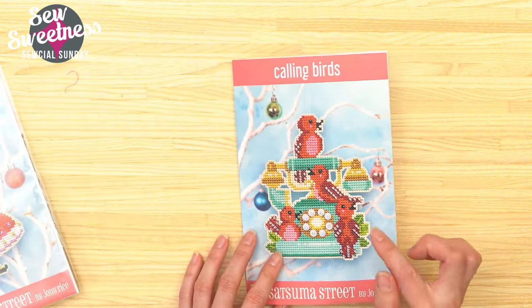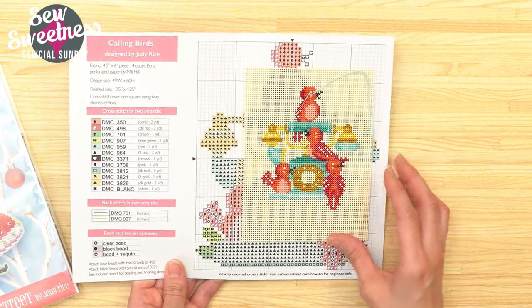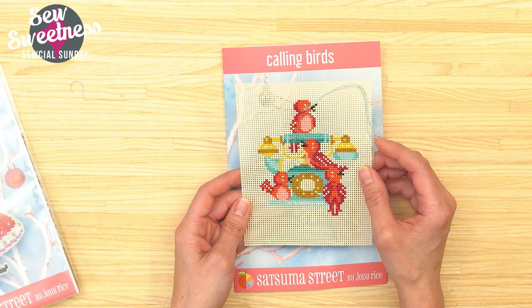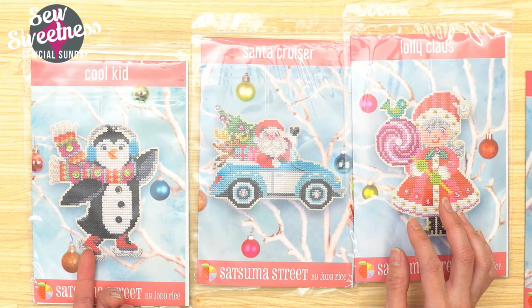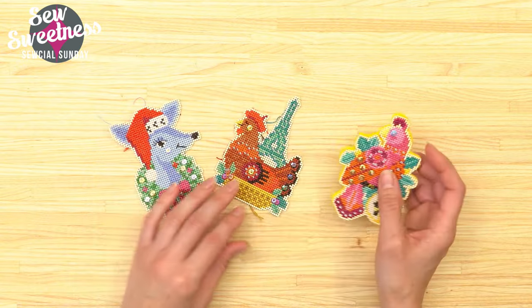I recently got some new cross stitch ornaments in the mail. If you're a long-time viewer you might know about Satsuma Street cross stitch kits — she just came out with four new kits for 2023. The one I'm working on right now is called Calling Birds, like in the Twelve Days of Christmas. I'm almost done with mine — it's stitched onto paper. My kids like the penguin one so I'm going to make that one next. I got all four of the new kits because I have a lot of fun working on these.